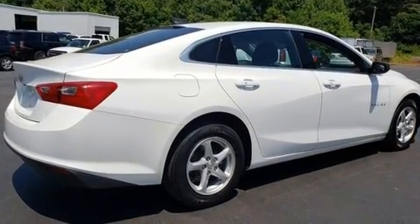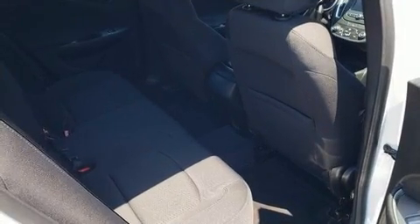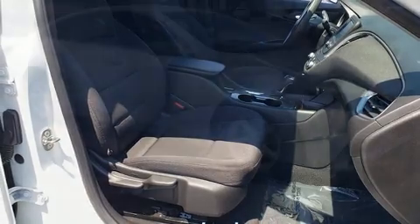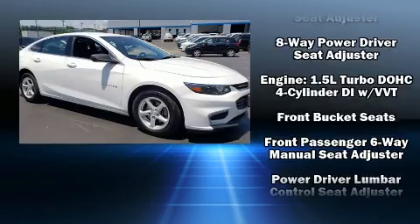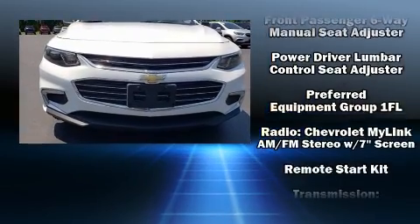Chevrolet ensures the safety and security of its passengers with equipment such as dual front impact airbags, front side impact airbags, traction control, brake assist, a panic alarm, OnStar, and four-wheel disc brakes with ABS. For added security, Dynamic Stability Control supplements the drivetrain.